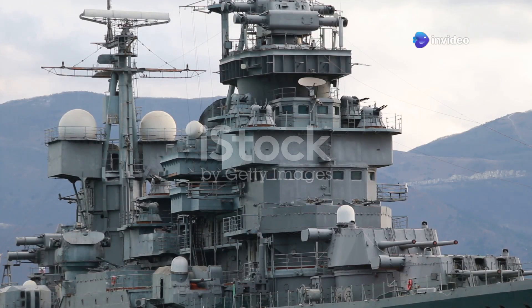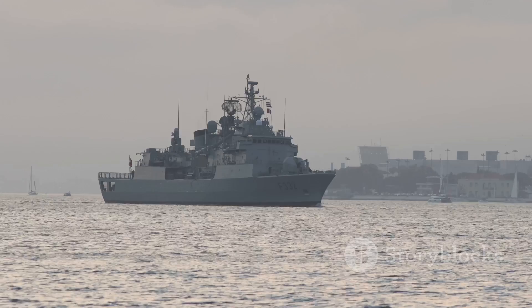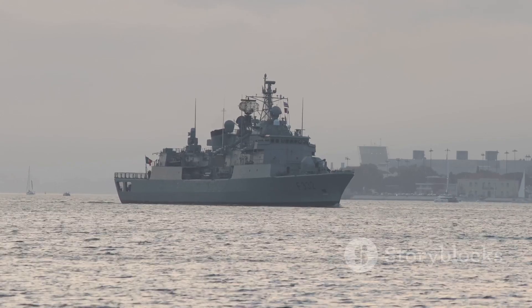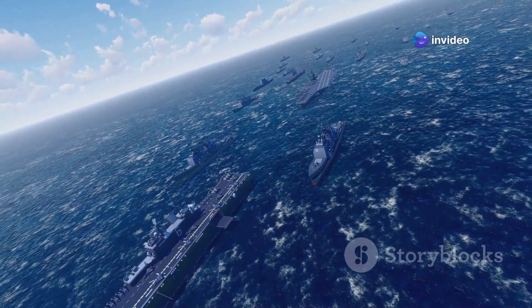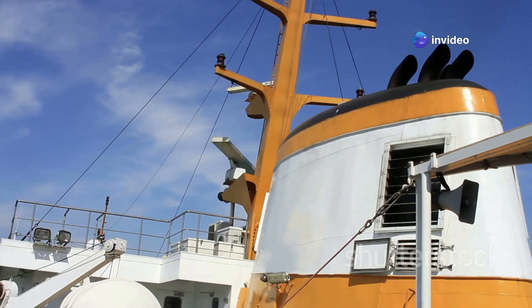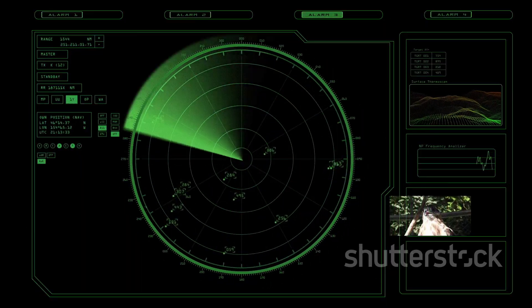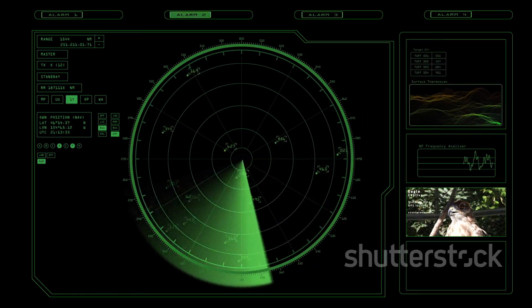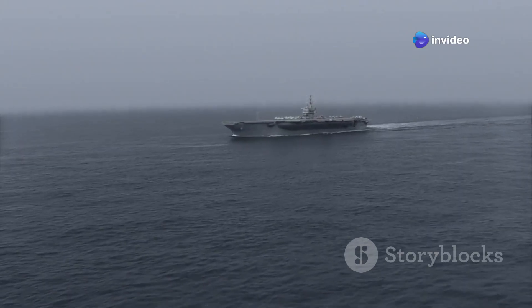The Arleigh Burke-class destroyers are at the forefront of naval technology. They are equipped with the advanced Aegis Combat System, which provides a comprehensive defense umbrella and can track and engage multiple targets simultaneously — including aircraft, missiles, and surface ships. The SPY-1D radar is a key component, capable of detecting and tracking hundreds of targets at long ranges, giving the destroyers unparalleled situational awareness to respond to threats quickly and effectively.